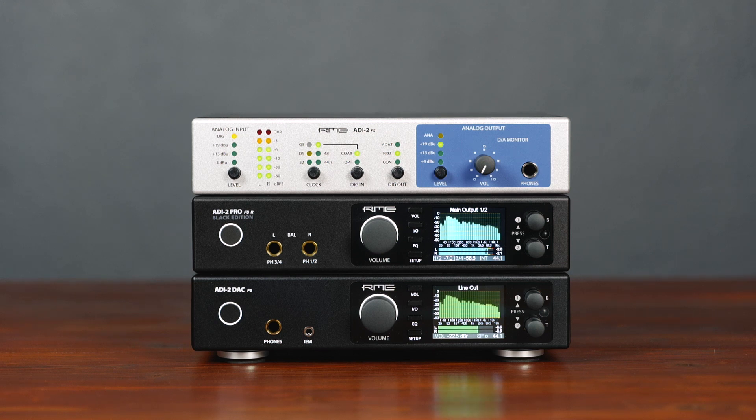The ADI-2 FS is suited best for musicians and engineers who want to unleash the ADI-2 Series reference sound quality, but don't need the DSP processing and routing capabilities.